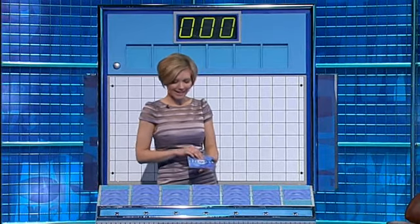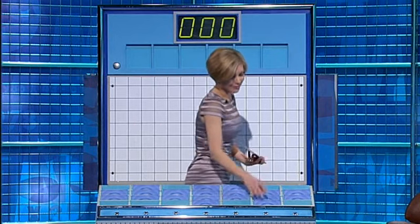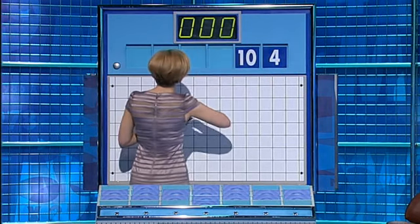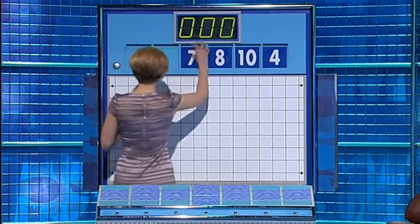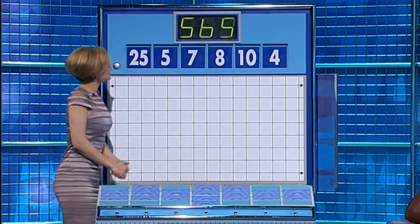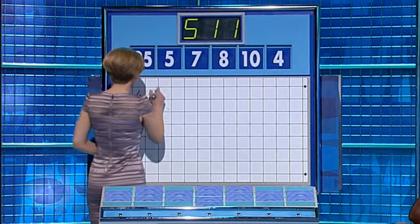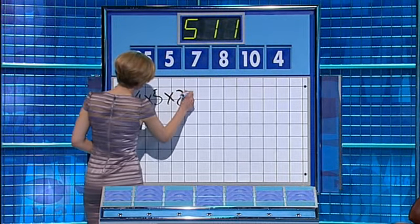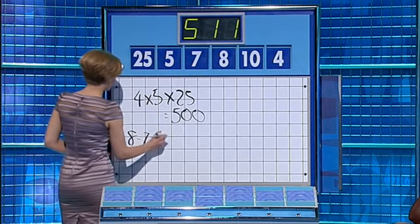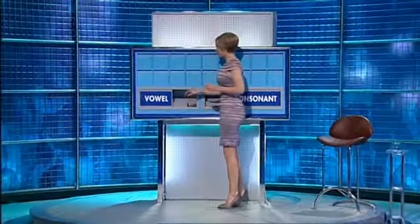Five from the bottom, please. Thank you, Nick. One large one and five little ones coming up for you. The small ones are 4, 10, 8, 7 and 5. And the large one: 25. And your target: 511. Solution: 4 times 5 is 20, times 25 is 500. Then 8 minus 7 is 1, plus 10 is 11. So 500 plus 11 is 511. Very good. Thank you, Jonathan.